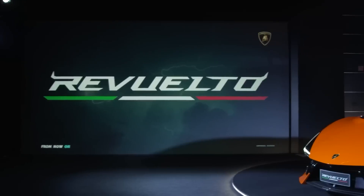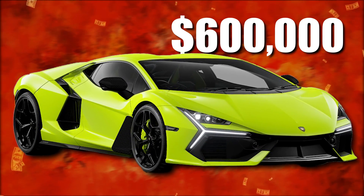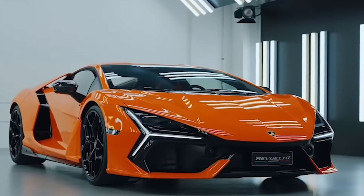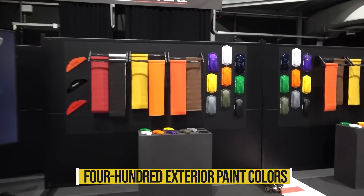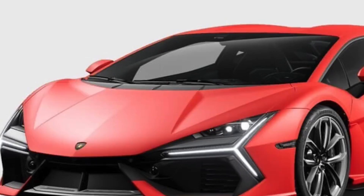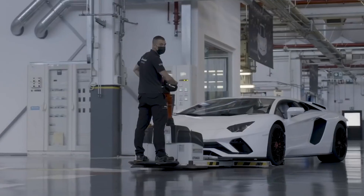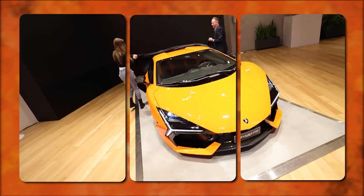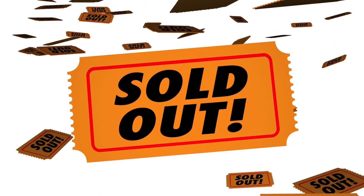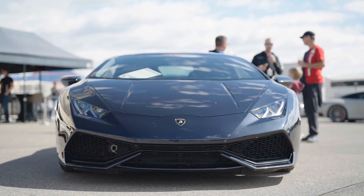The base price of the Revuelto is estimated at $600,000, though the ultimate price will depend on the buyer's selection of features and upgrades. Over 400 exterior paint colors, 70 interior paint shades, and numerous other options are available for personalization. According to Lamborghini, this level of customization has never been offered before, giving customers the opportunity to design a truly unique vehicle. Notably, the Revuelto is already sold out for the next two years, reflecting enormous interest in the car — so prospective buyers will need to be patient.